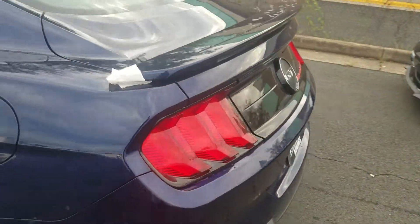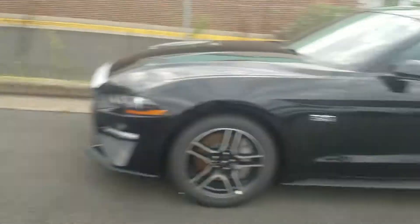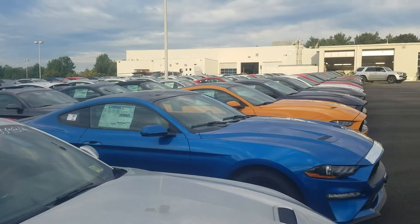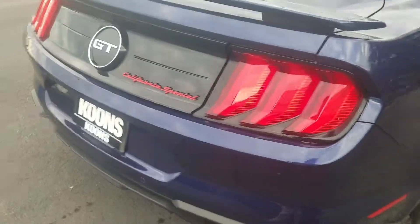I'm more than happy to answer any questions that you may have about this vehicle or any of the other Mustangs that we have here. As you can see, we have quite a Mustang lineup — one of the largest Mustang dealers on the east coast, and actually top 10 in the entire nation.